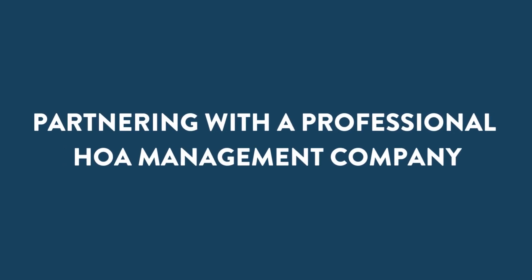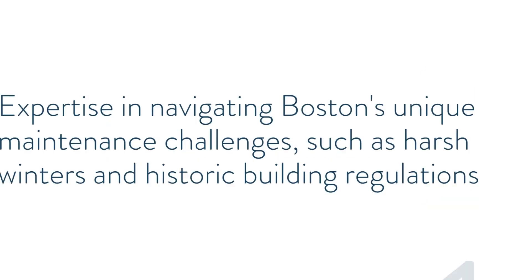Partnering with a Professional HOA Management Company. To effectively manage maintenance and repairs, partnering with a professional homeowners association management company is often helpful. These companies can provide expertise in navigating Boston's unique maintenance challenges.